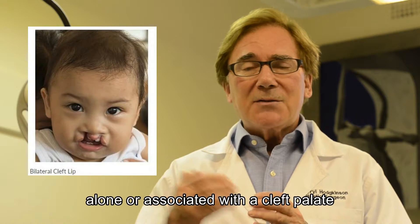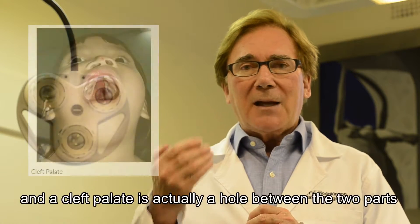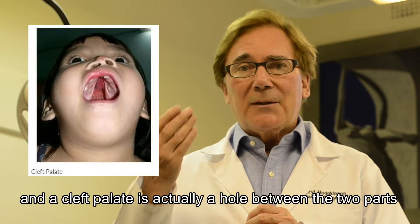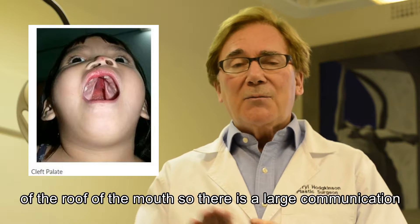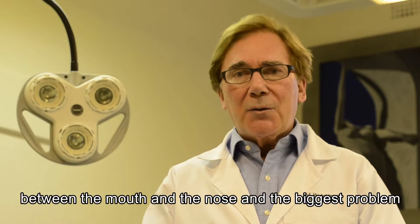Alone or associated with a cleft palate, a cleft palate is actually a hole between the two parts of the roof of the mouth, so that there's a large communication between the mouth and the nose.